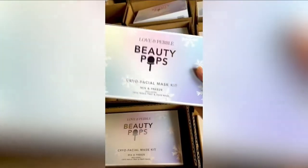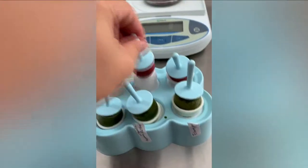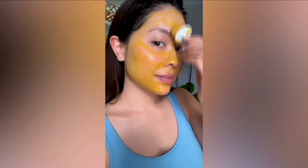Created was a game changer in the beauty industry — the Beauty Pops. We've combined cryotherapy with a skin-loving face mask to produce our cool, innovative, one-of-a-kind Beauty Pops. It helps soothe your skin and melts into a nourishing face mask that leaves you with a fresh wake-me-up glow.